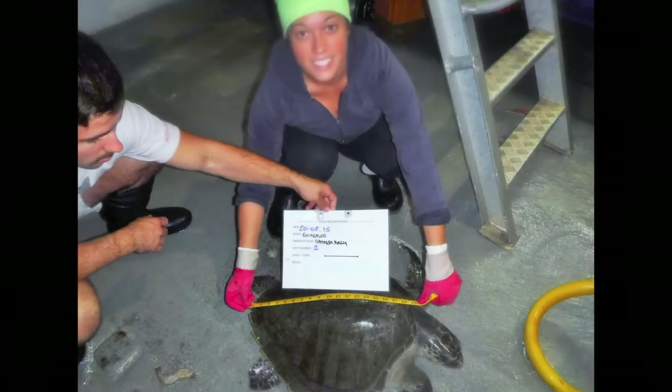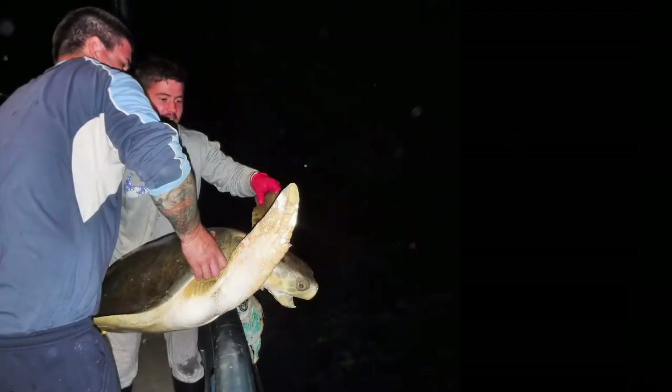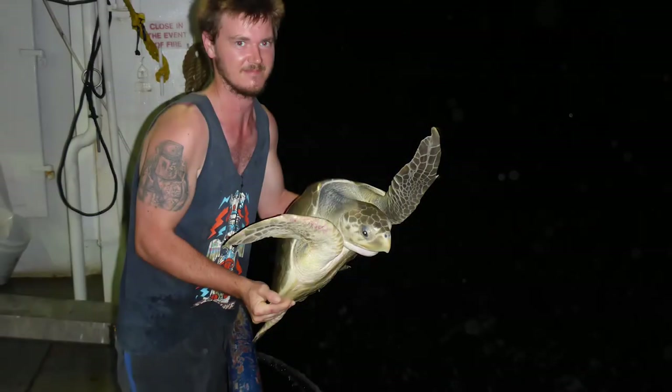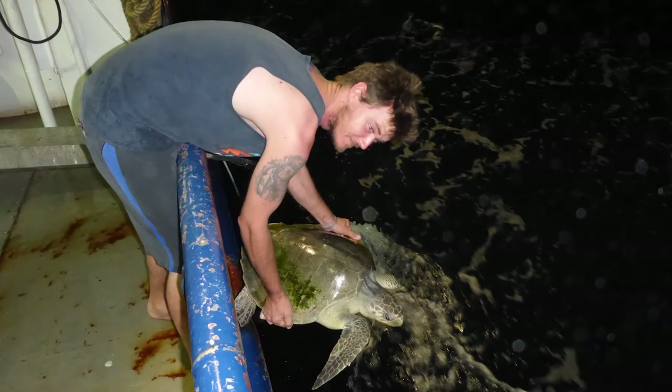The impact of putting these grids in the trawl nets was significant and the number of turtles being caught went from 5,000 to less than 100 a year, with 99% surviving. These days, if a turtle does get caught, it's usually in the try net — a small trawl net that the fishers use to check if the prawns are around. These nets only go underwater for a very short period of time, and if a turtle happens to get caught in it, the crew can get it out and release it back into the water straight away.